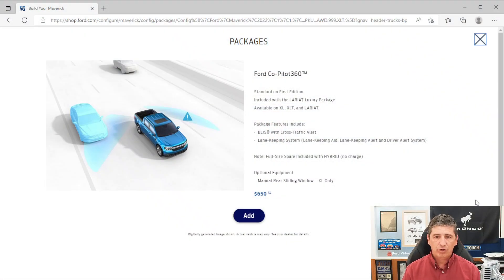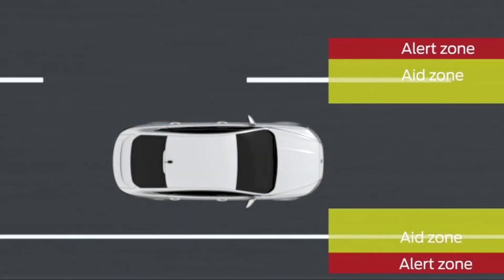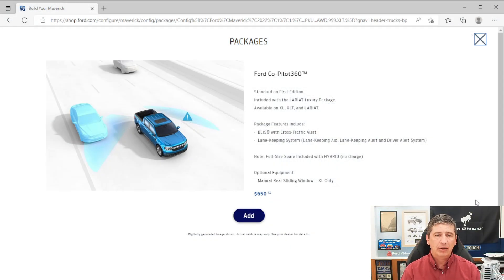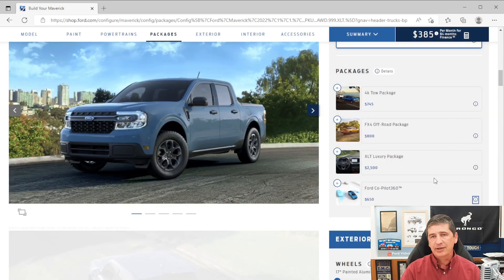The lane-keeping alert vibrates the steering wheel when you leave your lane, while the lane-keeping aid actually brings you back into your lane — it does need to see the lane lines. Driver alert notifies you if you take your hands off the wheel too often. Lane-keeping works even without cruise control active. For EcoBoost models, you'd still need to order the optional spare tire separately if you add this package. It's a very popular package and the same price as last year.